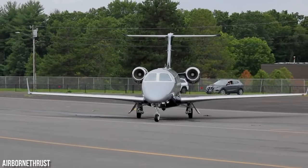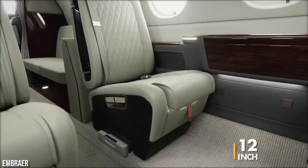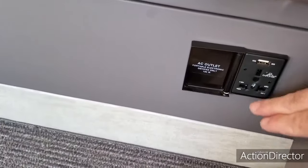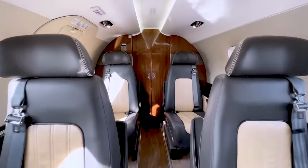For those who chose the Phenom 300E upgrade, smart storage solutions have been implemented to optimize cabin space. Each seat is equipped with 12-inch deep drawers, perfect for storing personal belongings. Other upgrades include USB charging outlets, 7-inch video screens, and Bluetooth connectivity, enhancing the overall passenger experience.